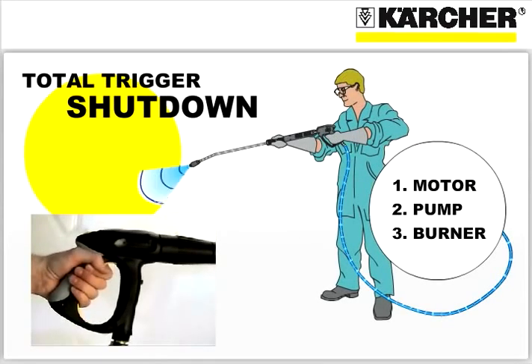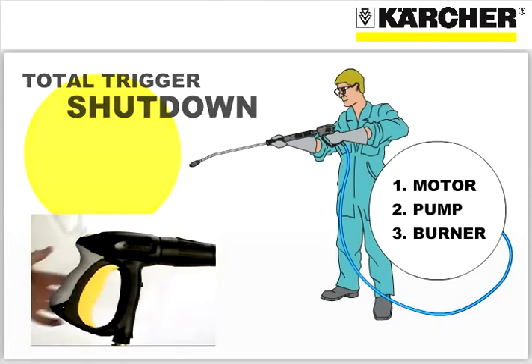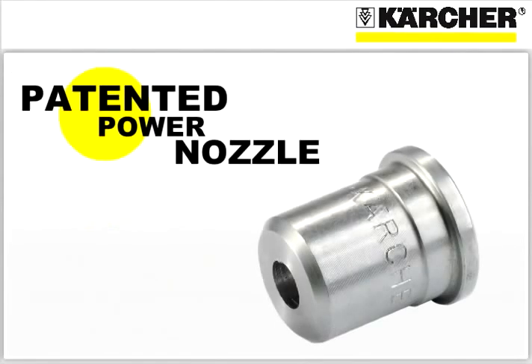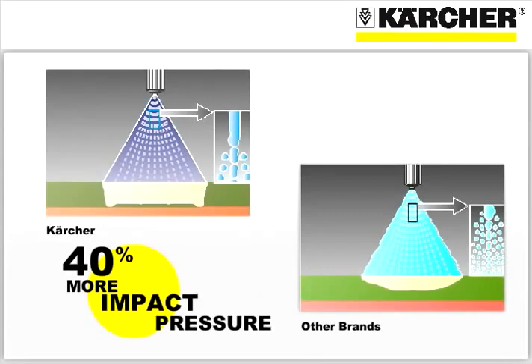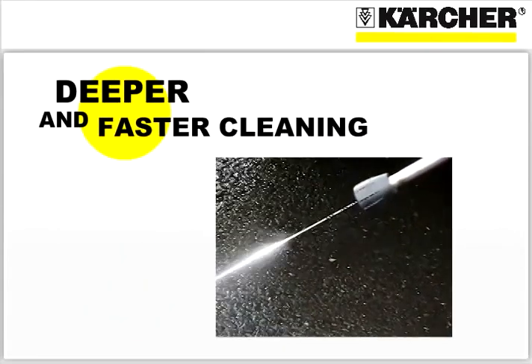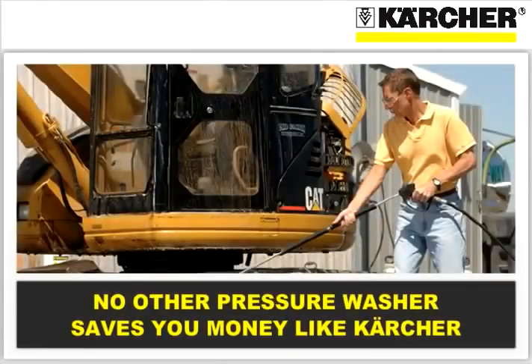Karcher pioneered pressure washers that shut down when you release the trigger on the gun. This saves you electricity as well as reduces the wear and tear on moving components. Even our smallest components, such as our patented power nozzle, save money by delivering up to 40% more impact pressure with a deeper, more precise spray pattern so you clean faster. No other pressure washer saves you money like Karcher.